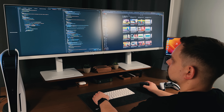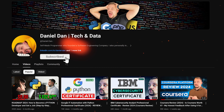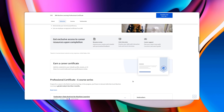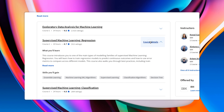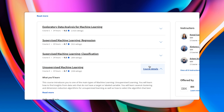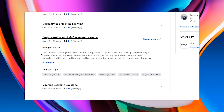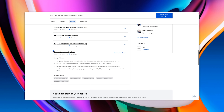IBM Machine Learning Professional Certificate is a series of 6 courses. Here they are: Exploratory Data Analysis for Machine Learning, Supervised Machine Learning Regression, Supervised Machine Learning Classification, Unsupervised Machine Learning, Deep Learning with Reinforcement Learning, and finally Machine Learning Capstone.